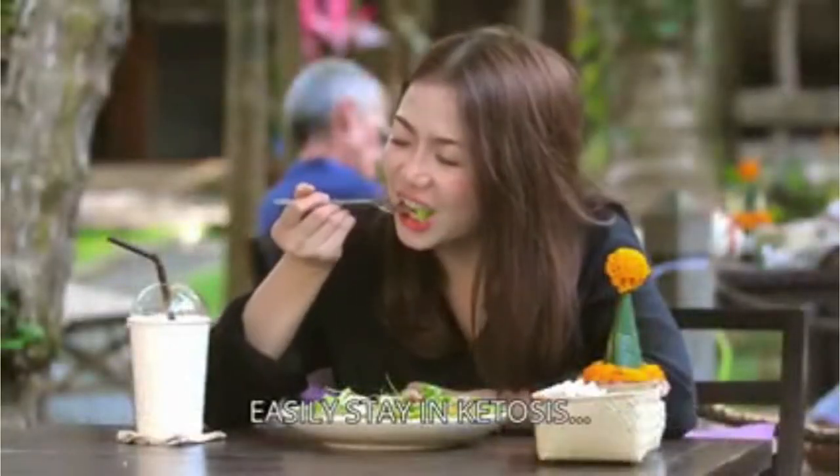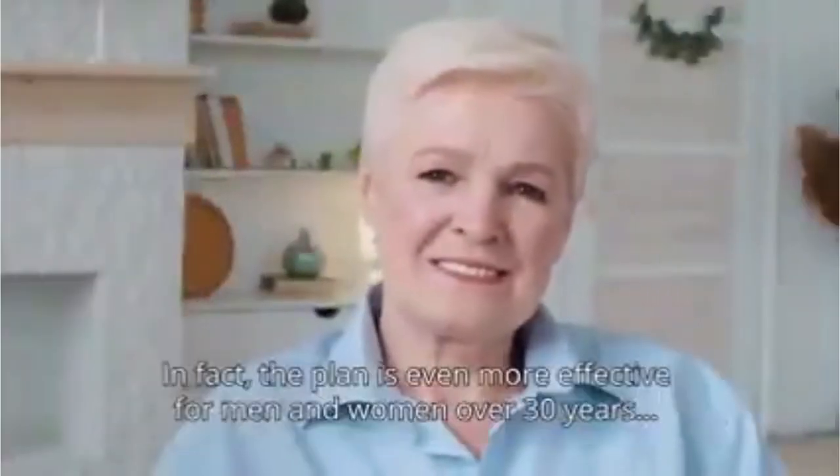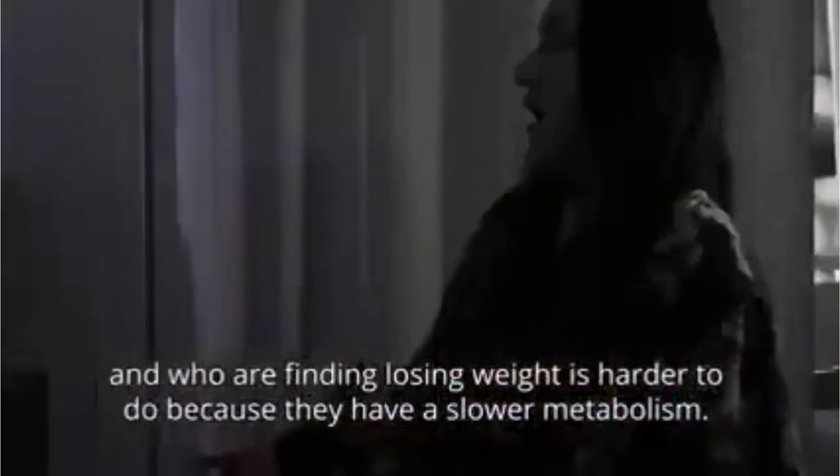Use this food journal and my ironclad 30-day step-by-step meal plan as your personal shortcut to getting into ketosis. Easily stay in ketosis and ensure you reach your dream weight. It'll work for you whether you're 30, 40, or 50. In fact, the plan is even more effective for men and women over 30 who are finding losing weight harder because they have a slower metabolism.